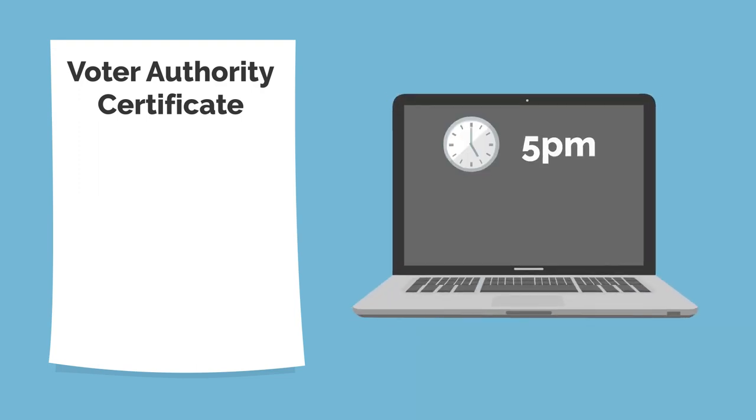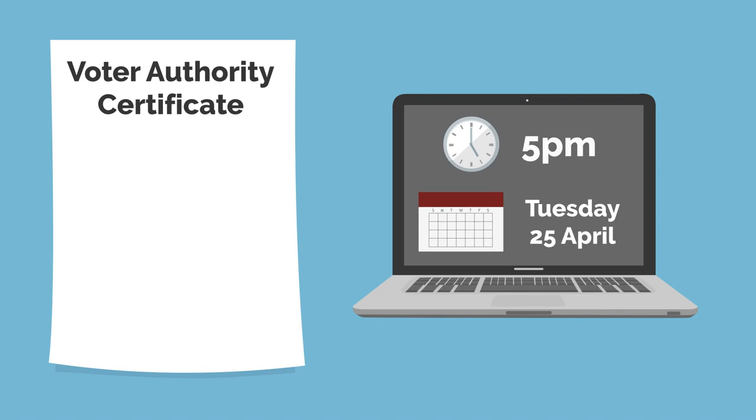If you don't have one of the accepted forms of ID, you can apply for a free Voter Authority Certificate. You'll need to apply for this before 5pm on Tuesday the 25th of April 2023.